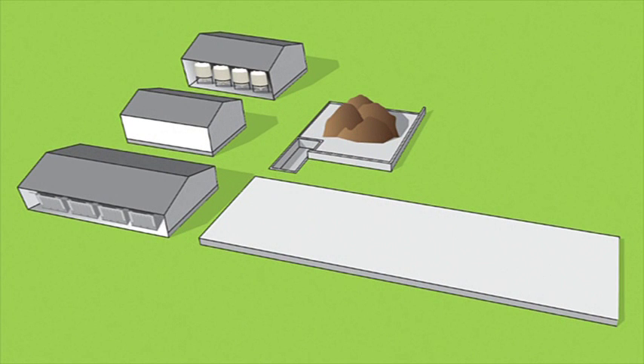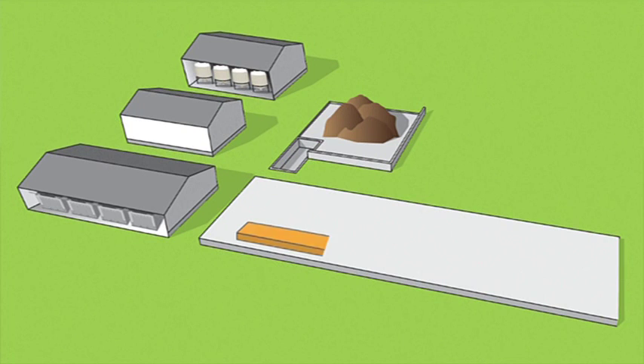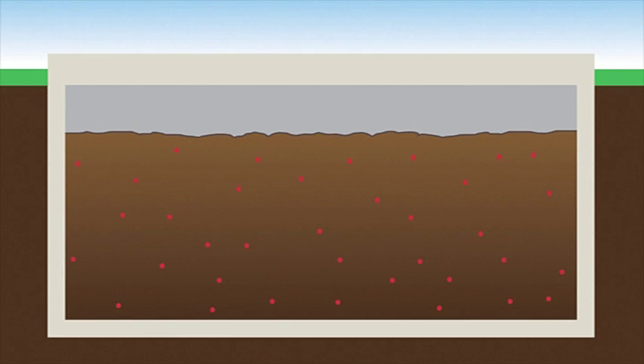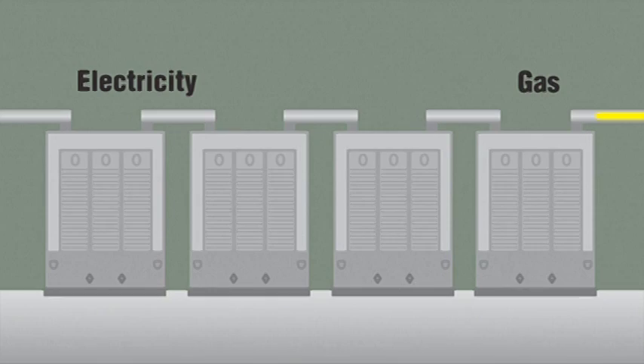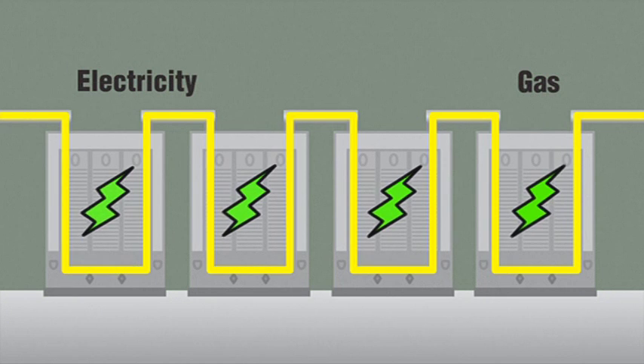Here's how an anaerobic digester works: cattle manure is transported to the digester where it follows a 21-day path. Working like they do in a cow's stomach, anaerobic bacteria break down biodegradable material and in the process release CO2 and CH4, which is methane gas. The methane gas collects in an 18-inch gap between the waste material and the top of the digester. Pipes deliver the methane to four 710-kilowatt generators used to produce 100% green electric power to the grid.